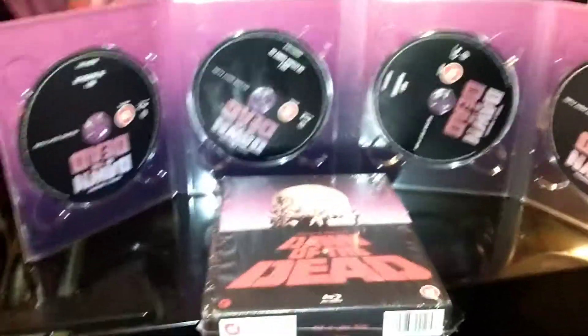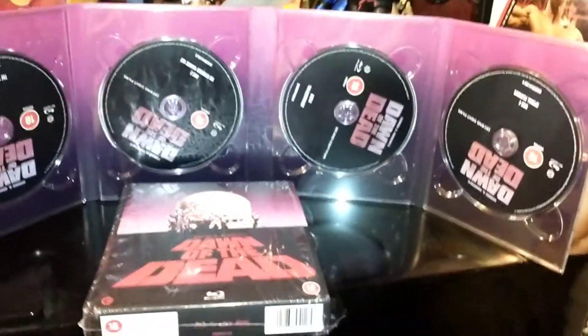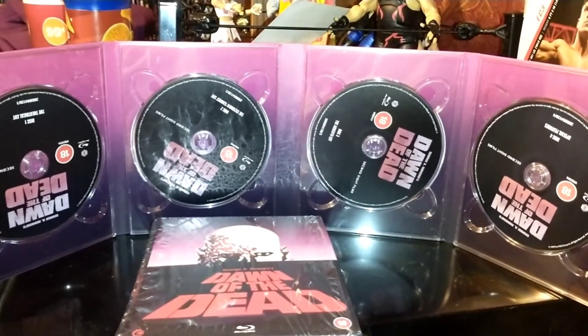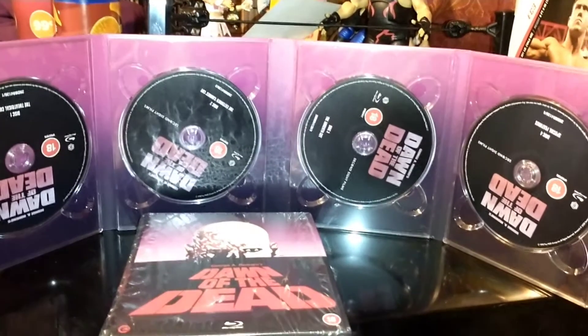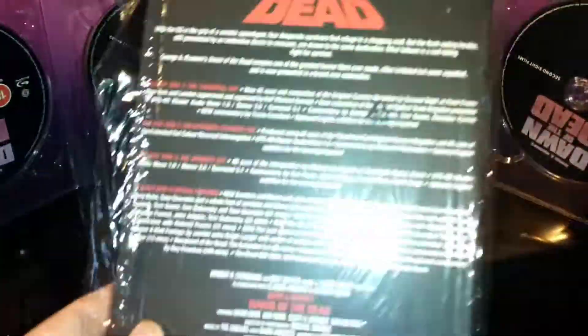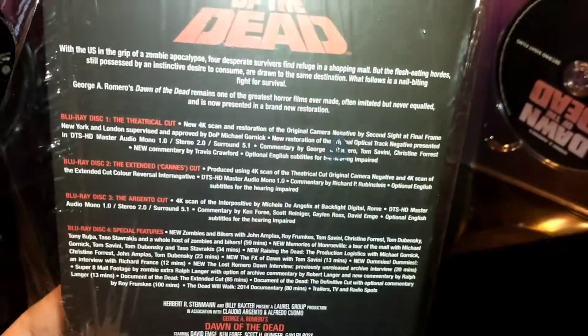Here we have everything in its full display with the discs of the Blu-rays — the theatrical cut, the Cannes cut, the Argento cut, and the extras. Very good stuff here. I do have the check disc, so I got to watch everything and I did enjoy it.